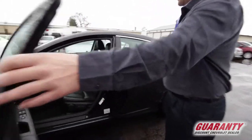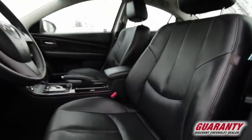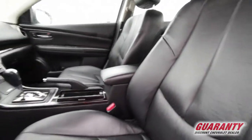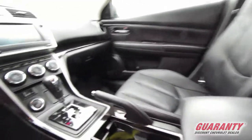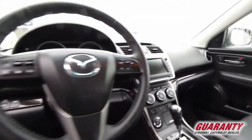It has a beautiful interior — leather, Bose sound system, large touchscreen display with the backup camera. Again, you can tell it is very well maintained. An absolutely beautiful car inside and out.